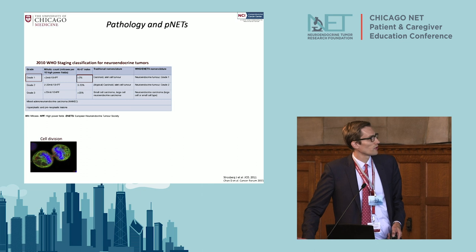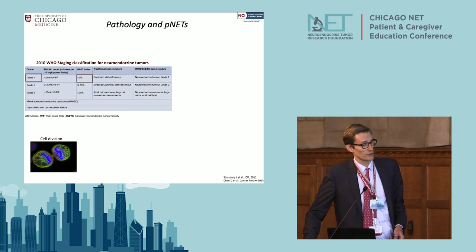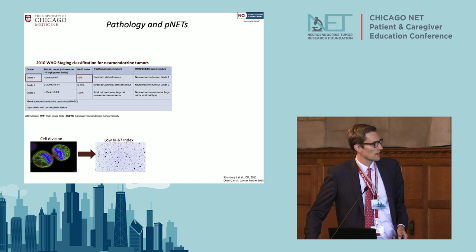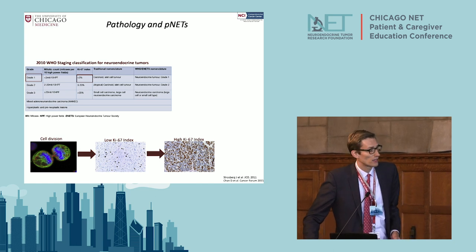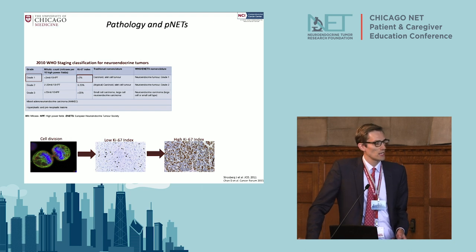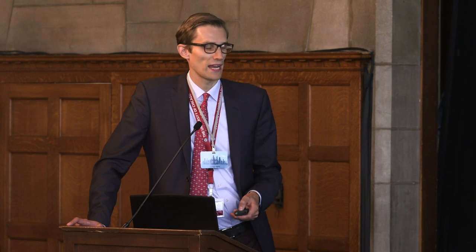This is the 2010 classification. For simplicity, the grade matters — most PNETs are low KI-67, but some are high-grade tumors with a high KI-67. That does affect our consideration on whether to do surgery.